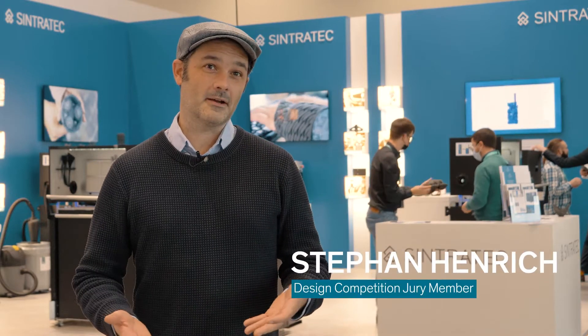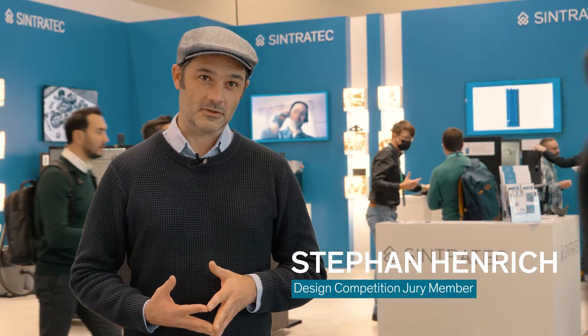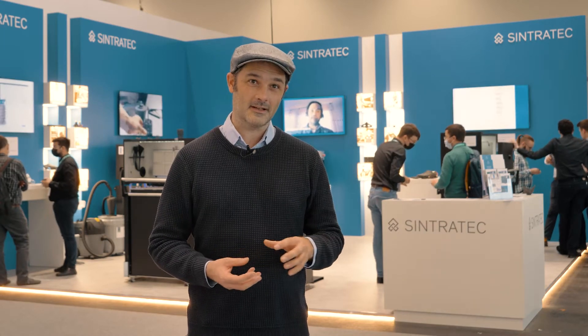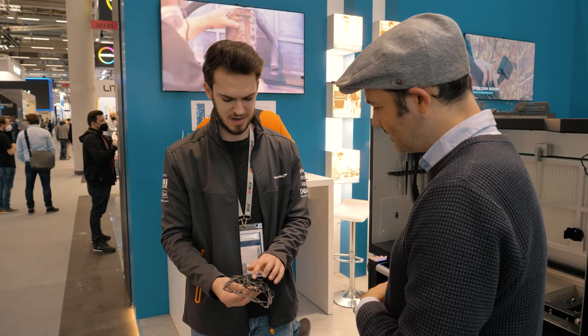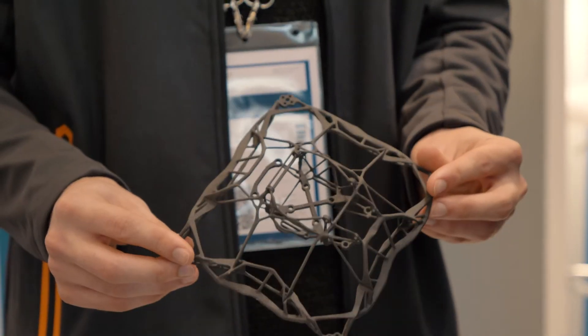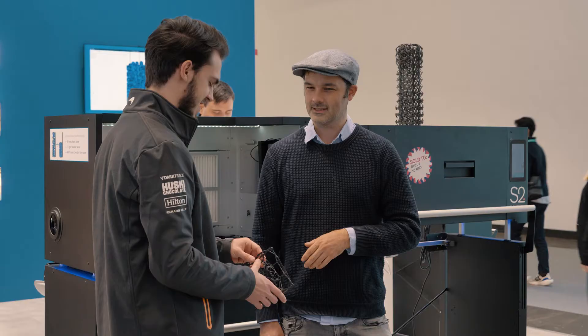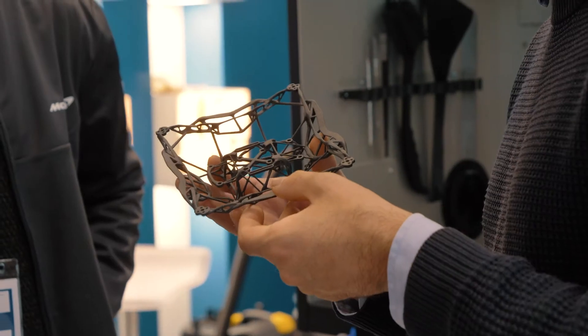The most exciting thing about Adam's part for me was really its filigranity, and the fact that the filigranity that comes along with this special aesthetic was not just decorative but linked to the purpose — it was for a drone that needed to fly. So topological optimization and design for additive manufacturing went very well together in this piece.